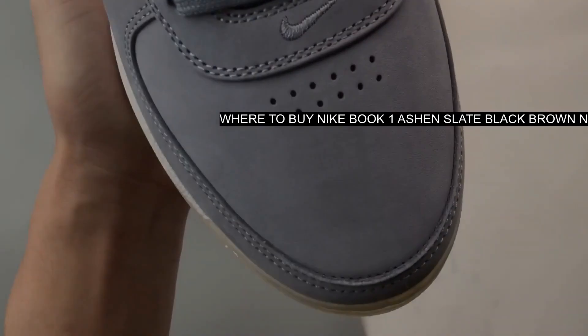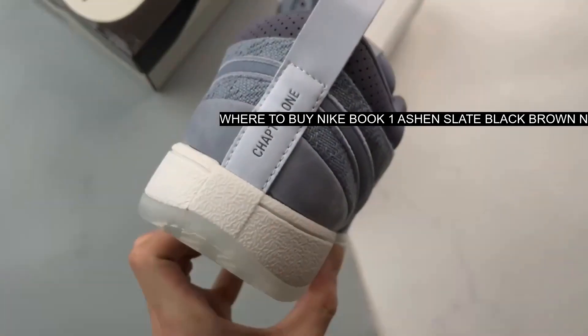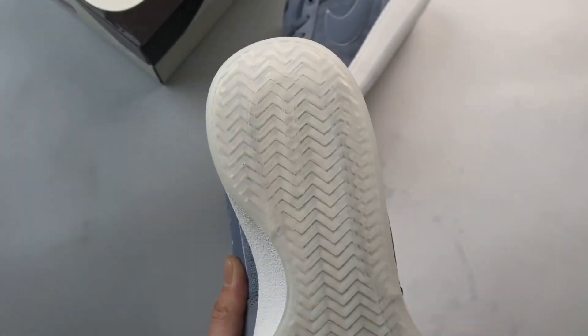This Nike Book One has an all-black and all-shaggy suede upper. The signature profile swooshes on both the medial and lateral mid-panels are light tan with a darker tan outline.